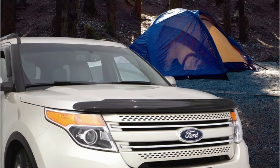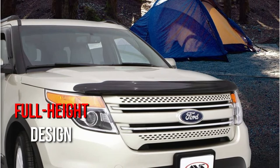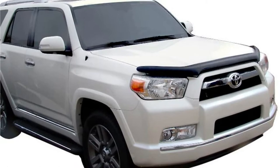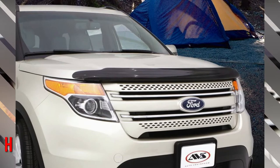The Auto Ventshade 25053 Bug Deflector 2 is designed for Toyota 4Runners from 2010 to 2018. It has a wraparound and full-height design which contributes to the shield's aerodynamic and sleek appearance. The Bug Deflector 2 does an excellent job of shielding fenders, hoods, and windshields from pebbles and debris. The hood shield is made of impact-modified acrylic and is extremely robust.